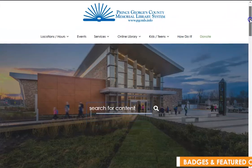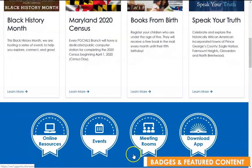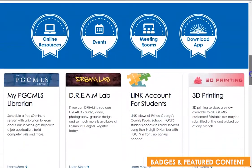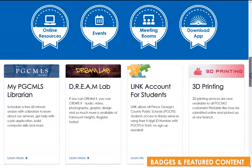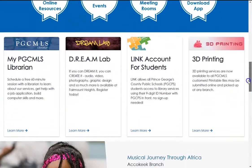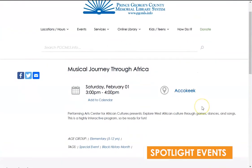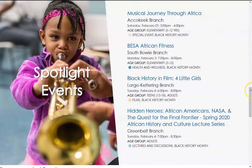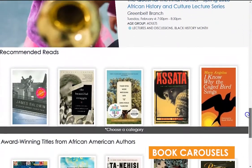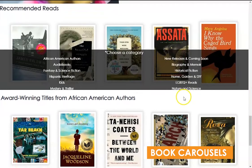Under the search are four badges highlighting some of our most popular pages: online resources, events, meeting rooms, and downloading apps. Next, there are featured content boxes which will rotate based on current needs and initiatives. We also have our Spotlight Events area, where you can see four of our upcoming programs across the county — clicking the titles will take you to the individual event pages. Next on our homepage are our recommended reads book carousels, which can be rotated by clicking or tapping on the gray area at the bottom.